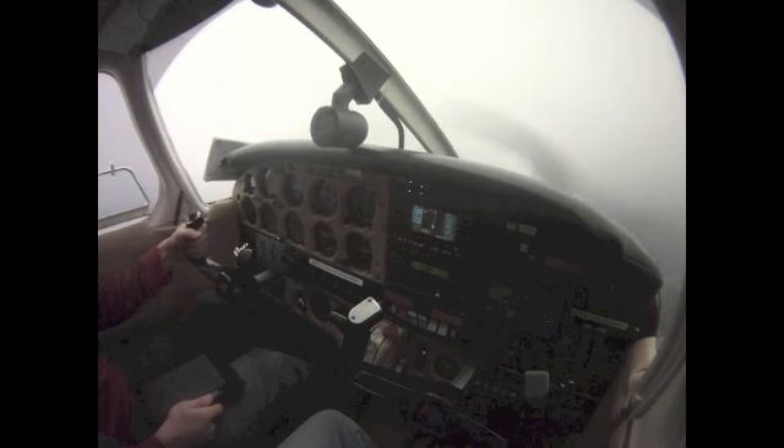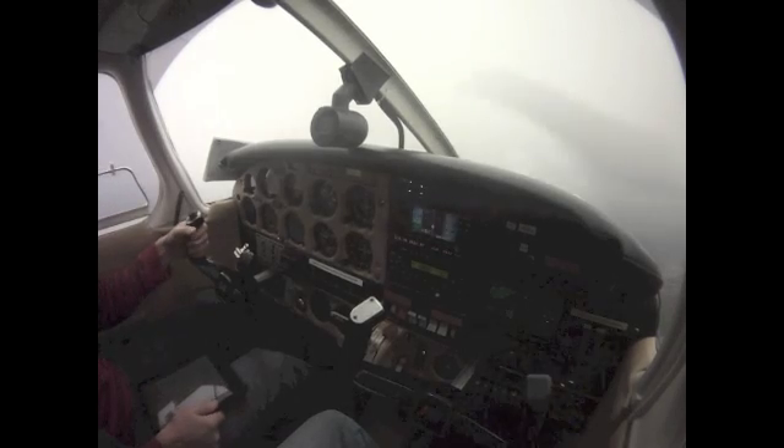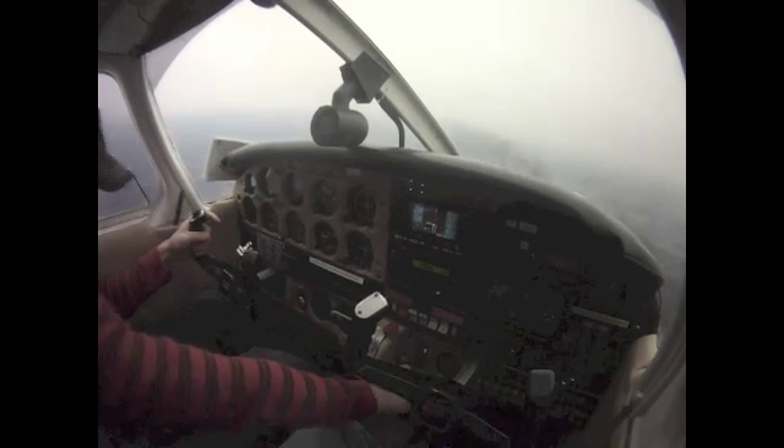3,000. At AEGIS we will start the descent — that's down to 2,100 feet.